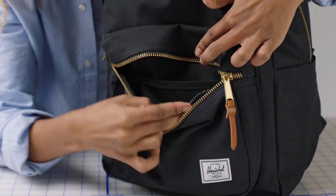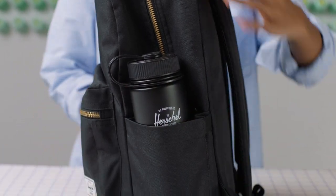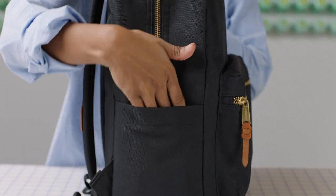The Settlement also features an expandable water bottle pocket that fits a water bottle up to 32 ounces, and on the opposite side you'll find a standard slip pocket for all of your smaller pieces.